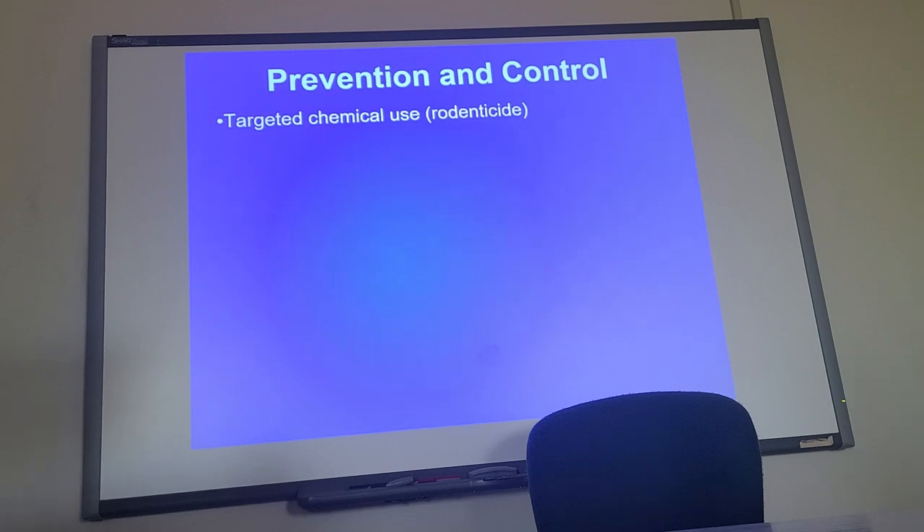Rodenticide. Pesticide is a big word — it means killing any sort of animal, including insects. That's why we use the term rodenticide, so you know exactly what you're after. I'm dead set against it. It should be your last resort. I'm not sure I can think of a time when you should be using this because of the problems it causes.